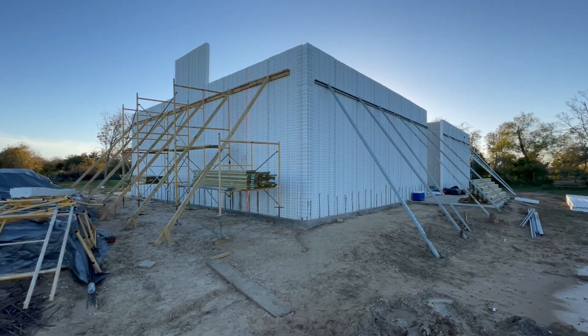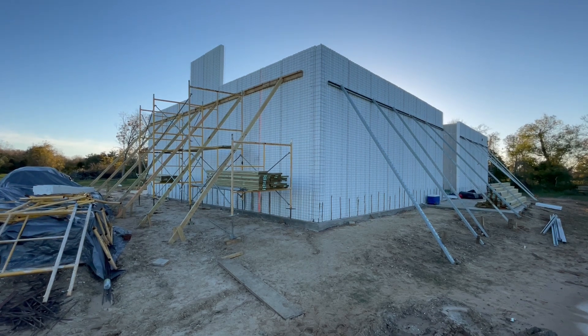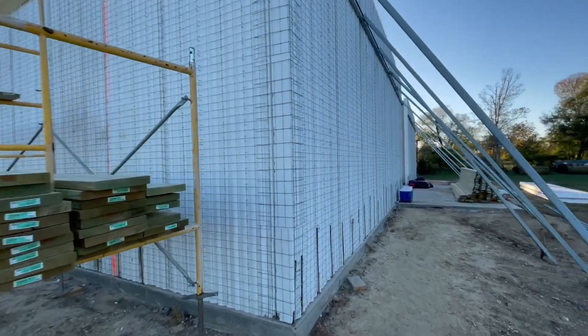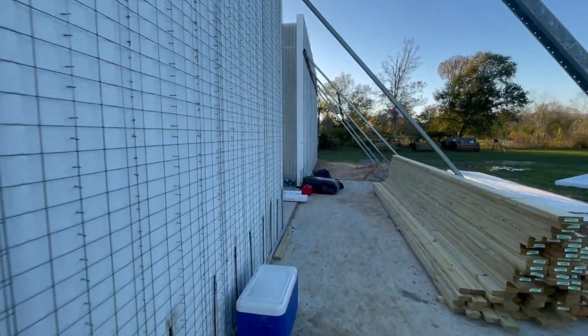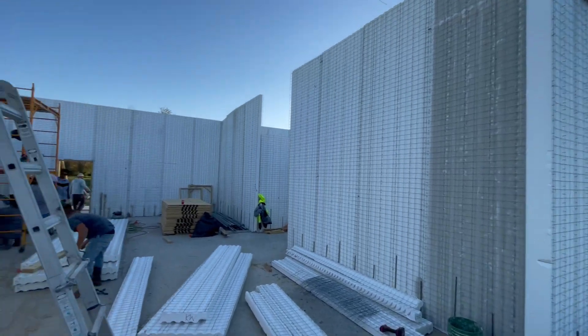Hello everyone, this is Jeff from Ecocrete Construction LLC based in Texas City, Texas. We're here on site at the Skip House number one in Alvin. Just gonna do a quick walkthrough. Since the last video we've gotten pretty much all the interior walls erected.